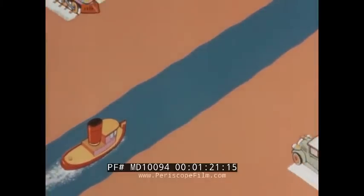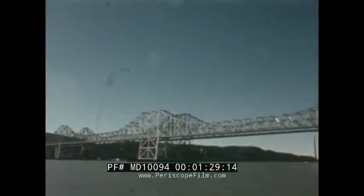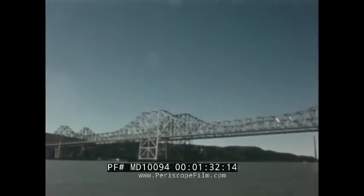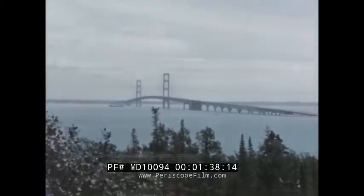Where a road on land meets a navigable waterway, something's got to give. With the development of commerce, faster transportation, better roads and more leisure time for travel, the obvious conflict between land and water traffic has become a major problem. Where economically feasible, fixed bridges are constructed at a sufficiently high level to span the water hazard, allowing an uninterrupted flow of both water and land transportation.